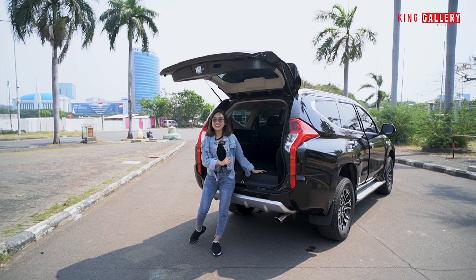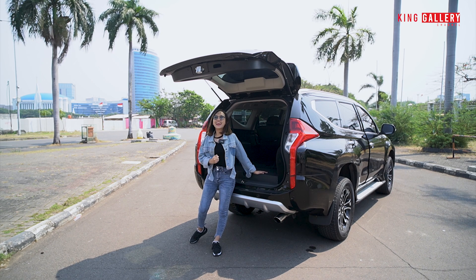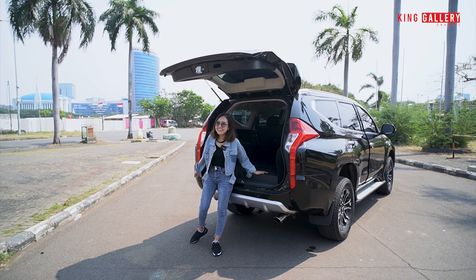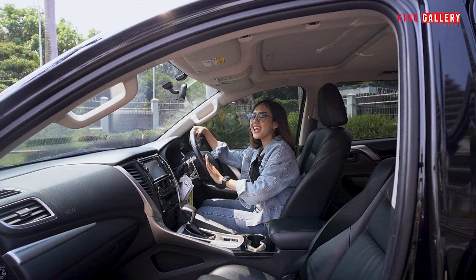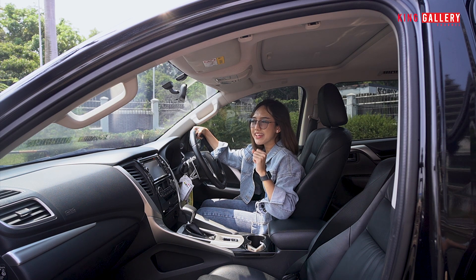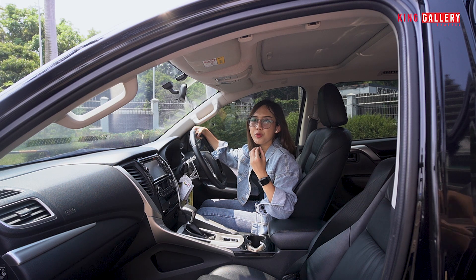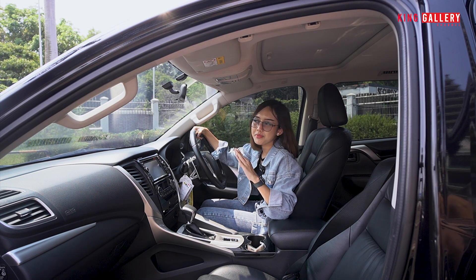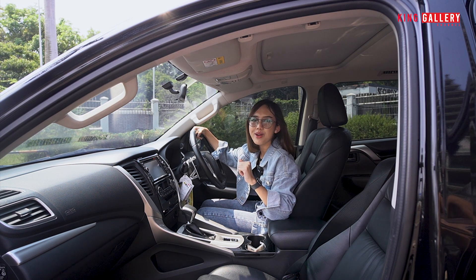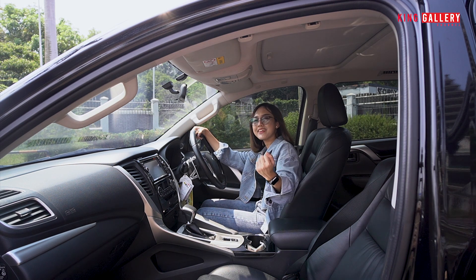Ngomong-ngomong soal speaker, kita langsung intip ke bagian interior untuk lihat speakernya di mana aja dan keistimewaan lainnya seperti apa. Sekarang Anggi sudah ada di bagian interiornya. Kalian bisa dengar sendiri suara dieselnya itu sangat-sangat halus banget — padahal kesannya mobil diesel itu pasti berisik, tapi ini benar-benar halus banget, yang menandakan bahwa mesin mobil ini sangat terawat.